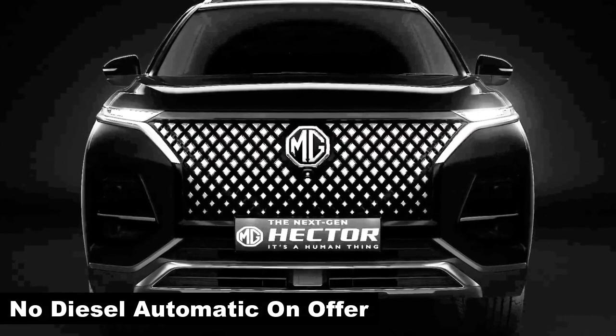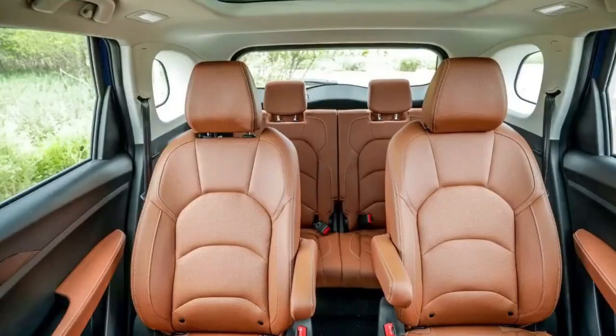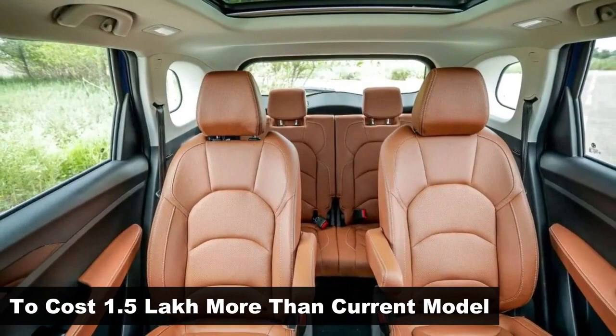We expect the new Hector to be priced about 1.5 lakh higher than the Hector currently on sale. Thanks for watching.